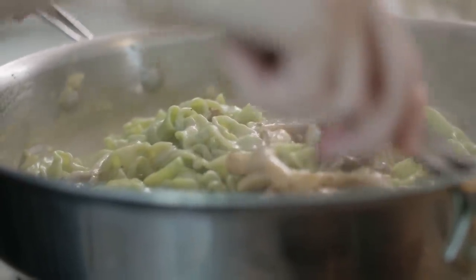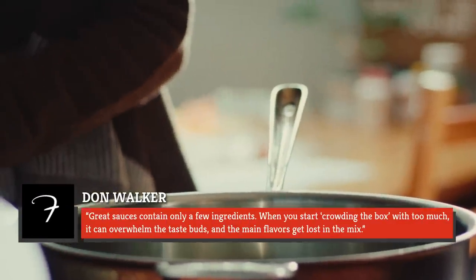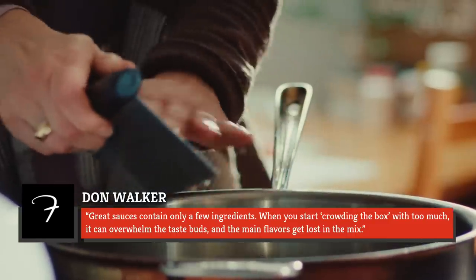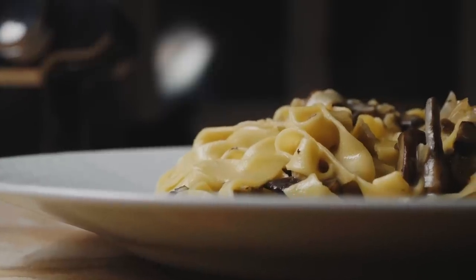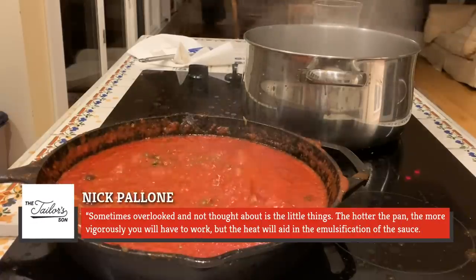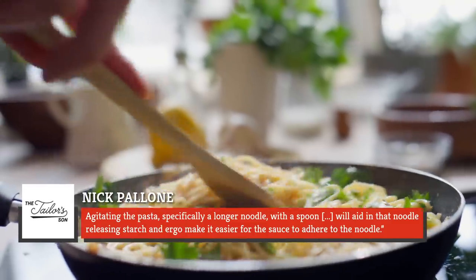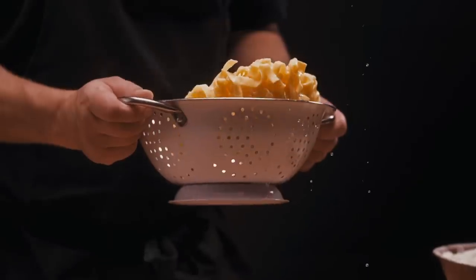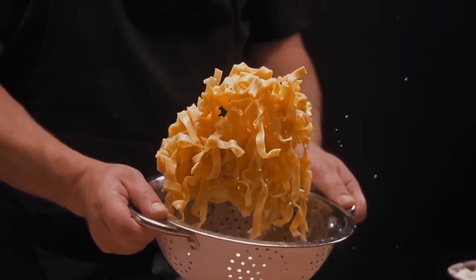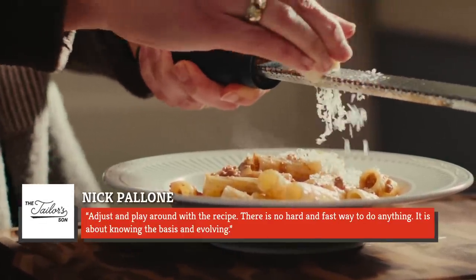Despite what some of these tips might imply, bigger isn't always better when it comes to pasta sauces. According to Walker, a truly delicious pasta sauce is often an exercise in simplicity. He explained, "Great sauces contain only a few ingredients. When you start crowding the box with too much, it can overwhelm the taste buds and the main flavors get lost in the mix." Rather than adding extra ingredients and seasonings, Pellone touted the virtues of small adjustments, saying, "The hotter the pan, the more vigorously you will have to work, but the heat will aid in the emulsification of the sauce." Agitating the pasta — specifically a longer noodle with a spoon — will aid in the noodle releasing starch, and ergo make it easier for the sauce to adhere. With enough experimentation, these techniques will come naturally.